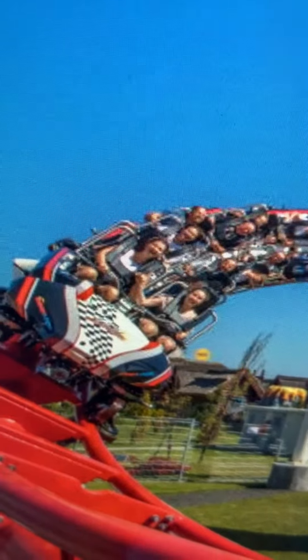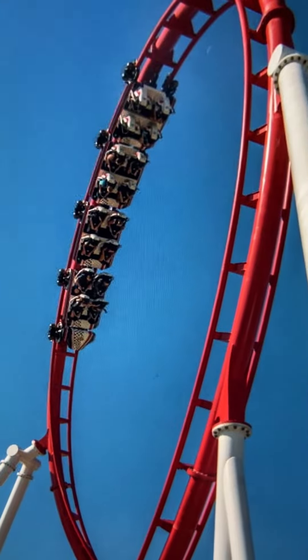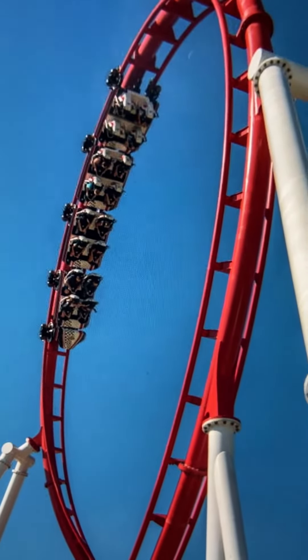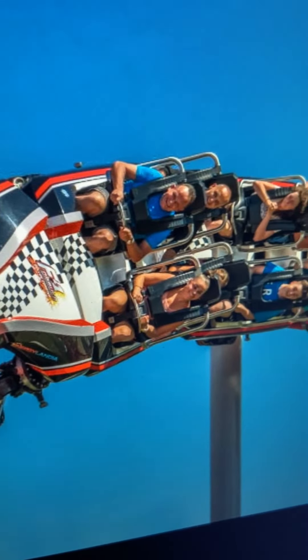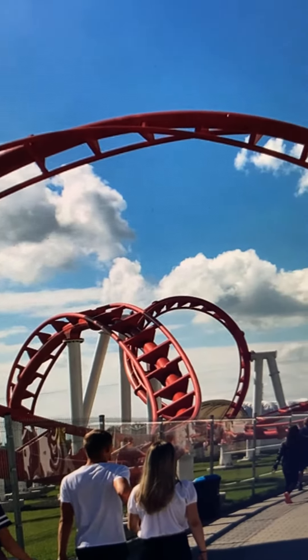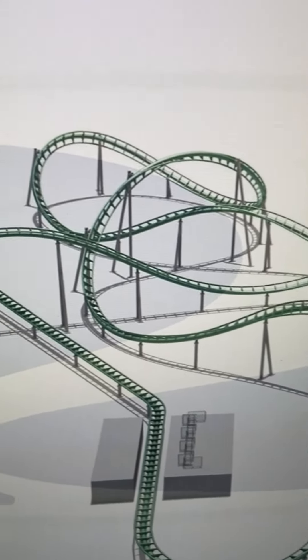It's the first iteration of the new Vekoma trains, and this ride's got a lot going on. It's got a launch, a corkscrew, a loop, some tunnels — it's very fast. It launches from zero to almost 50 miles an hour in two seconds.